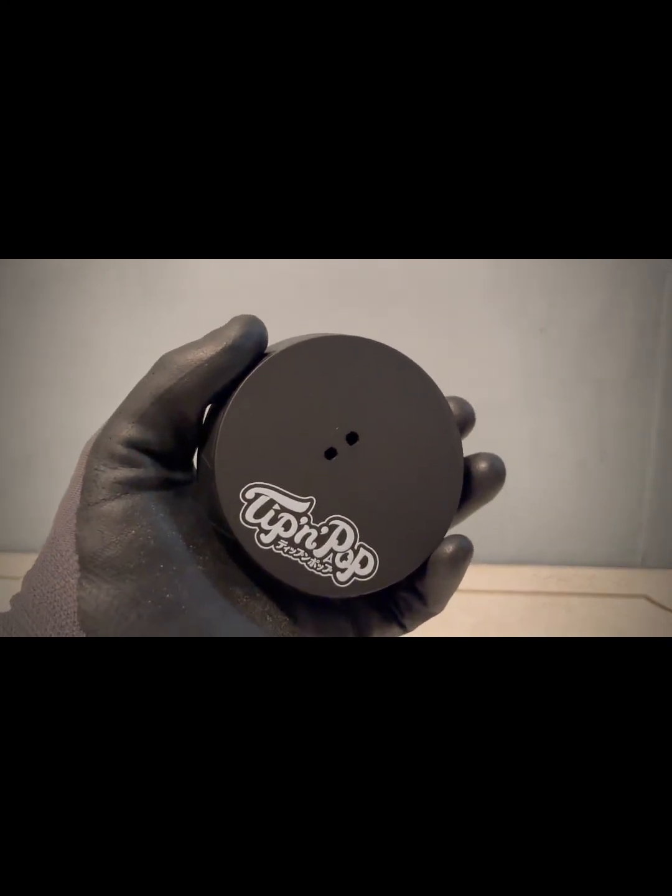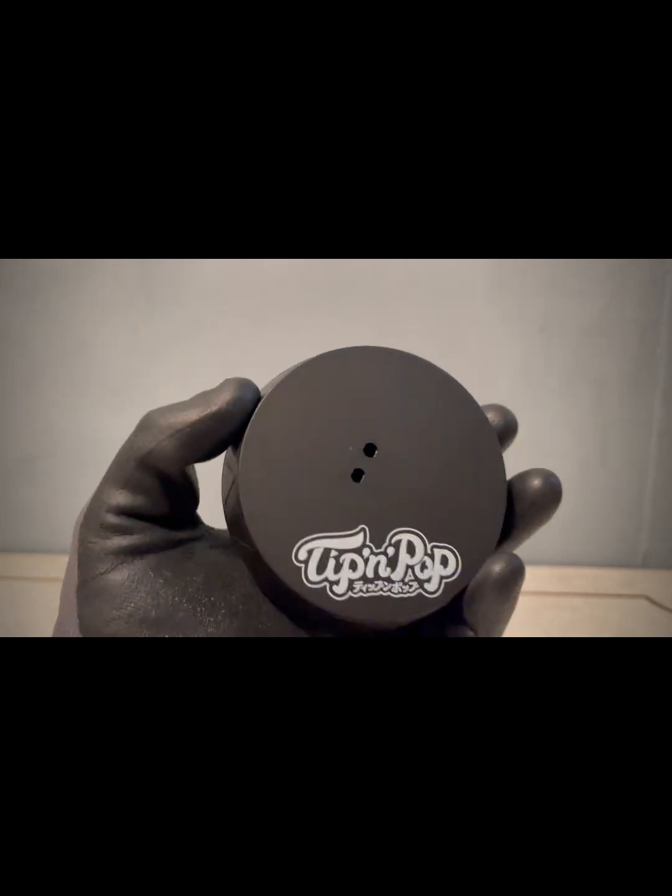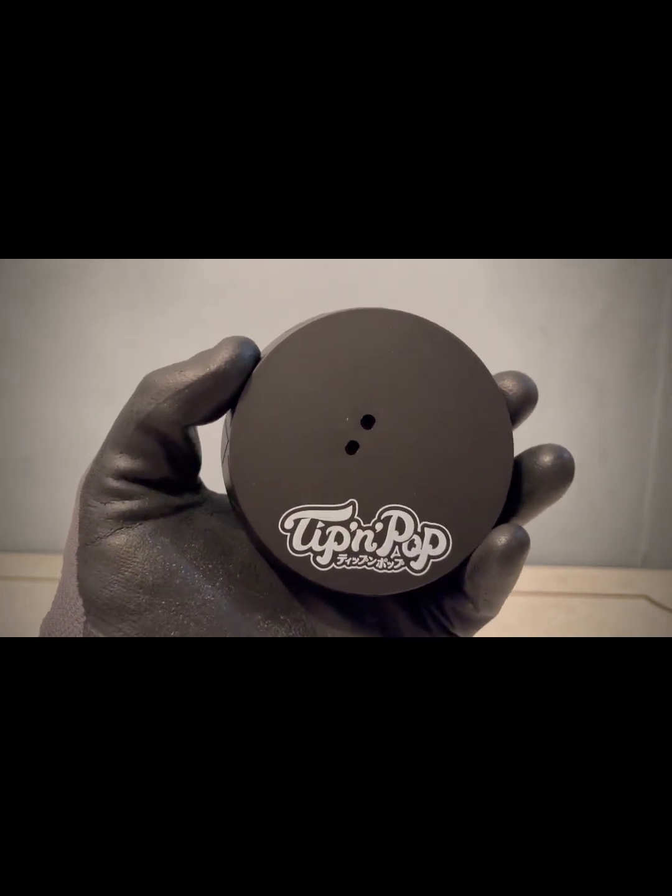Entonces aquí en la base podemos encontrar el logo con las hendiduras y aquí en la parte de abajo encontraremos lo mismo. Quiero también decirles que este unboxing — ustedes dirán: si es una figura, ¿por qué estás haciendo todo esto? La duda es por qué...